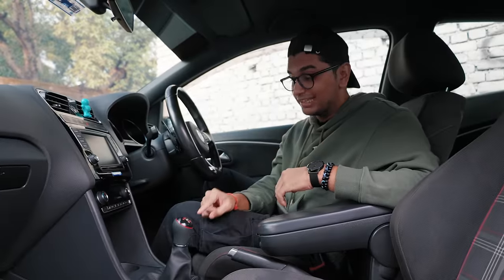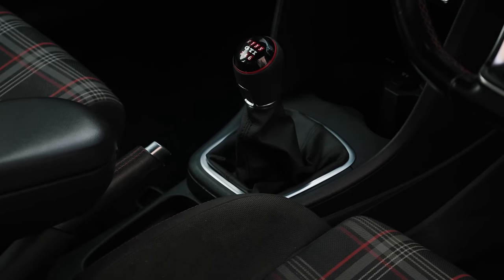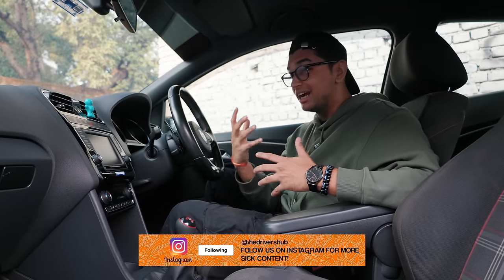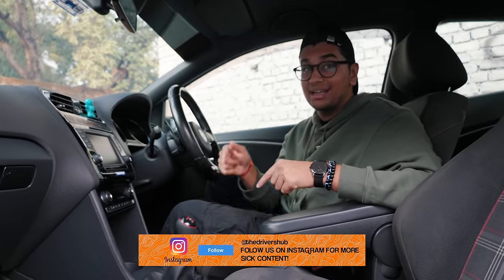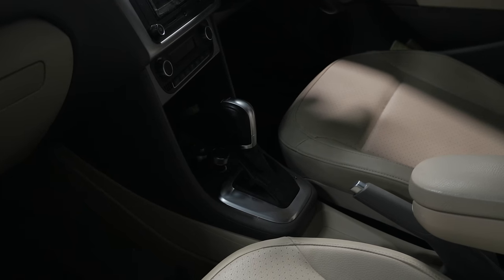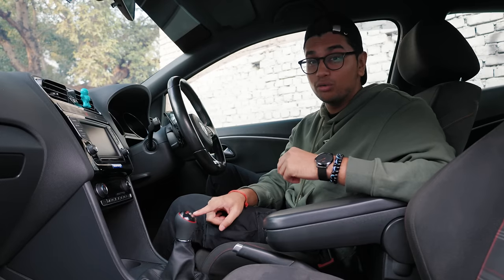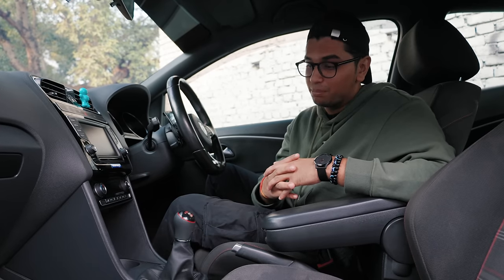Let's directly talk about the topic of this video. This is a 6-speed manual transmission in a VW Polo GTI. If you're an international viewer, you must be wondering that's not such a big deal because in countries from Europe, you already get this transmission as an option. But in India, you only got the DQ200 7-speed DSG. That's a faster transmission than this 6-speed manual, but that kills the whole point of a hot hatch in my opinion.